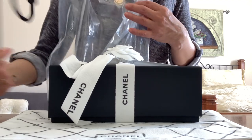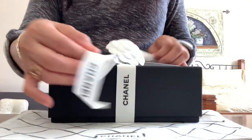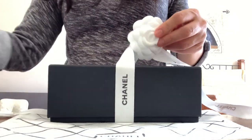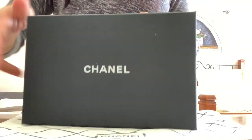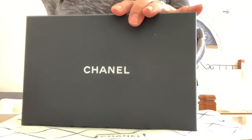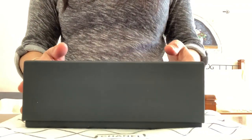They gave me this Chanel shopping bag. You can say this is another small bag because of the size of the box.